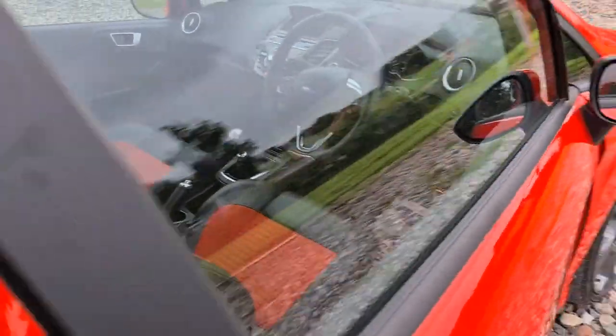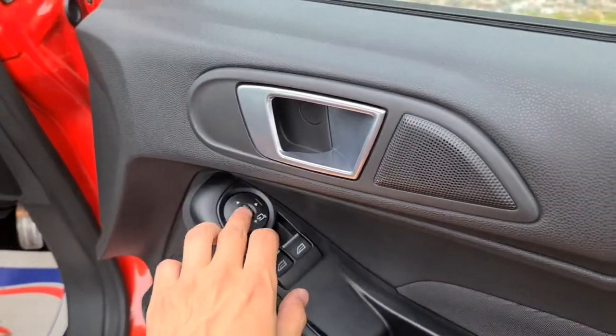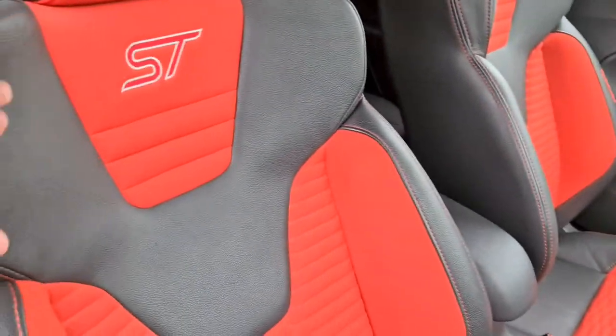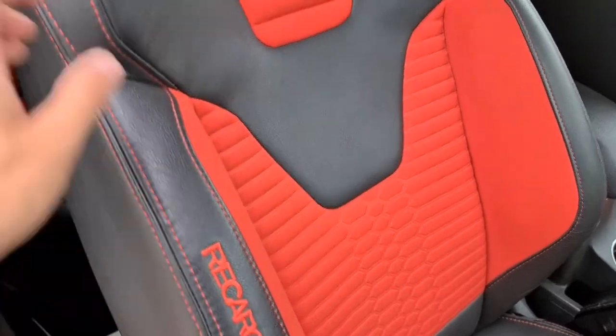It is also keyless — so with the key in your pocket, press the button and it'll open for you. You have the soft touch fabric, electric windows, and electric folding wing mirrors with a brushed metal handle and extra storage underneath. You also have these lovely half leather, half fabric bucket seats with the ST stitching and the red Recaro branding just there.